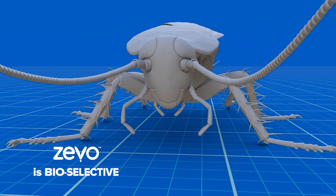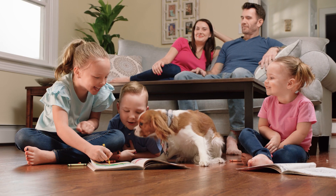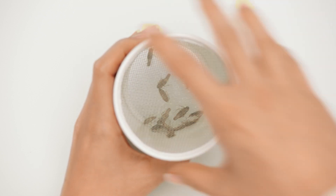Zeevo is bioselective. It targets nerve receptors vital to insects, not people or pets. And just watch how Zeevo works without harsh chemicals.